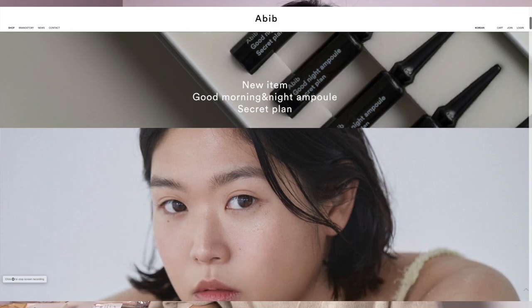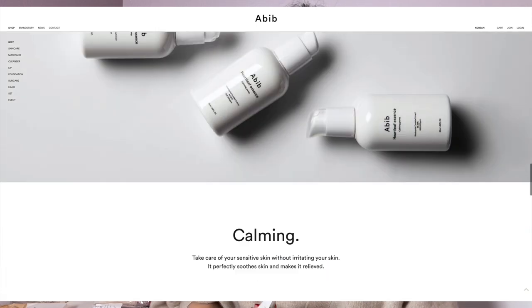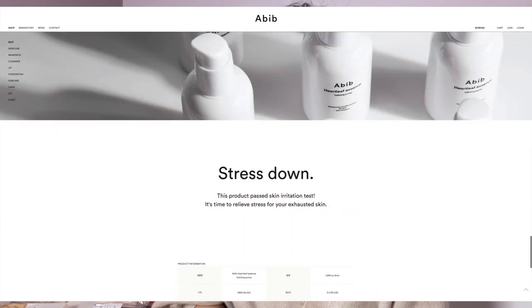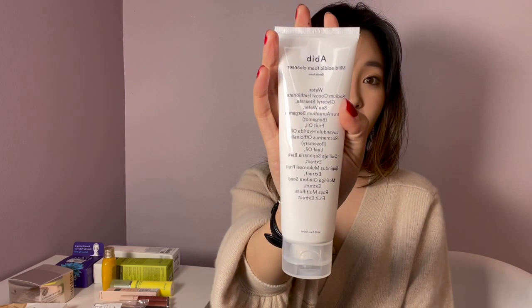Some other K-beauty products from Abib — they focus on their ingredients a lot. It's a new brand to me but there are so many things about Abib I really appreciate. They basically promote your skin to go back to its original health, so they're really big on keeping your skin moisturized. Their aesthetic is beautiful on their Instagram and website, and they focus on good ingredients — that's why I like them most. For example, this is their cleanser and they have all the ingredients listed right on the packaging. This is slightly acidic, which is good — you want acidic cleansers with a slightly lower pH because your skin is acidic and you want it balanced.